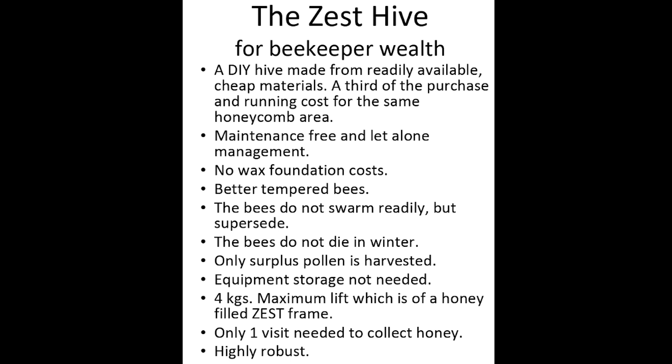Two colonies of bees alive in the spring gives unaccustomed options. Only surplus pollen is harvested. In traditional hives the pollen is harvested as the bees enter the hive by forcing them through a mesh, whereas in a Zest it is harvested from the frames when the honey is also harvested. Equipment storage in a Zest is not needed — all the equipment is kept in the hive; it may have bees on it or just be stored in there. The maximum lift of a frame in a Zest is four kilograms for a honey-filled frame.